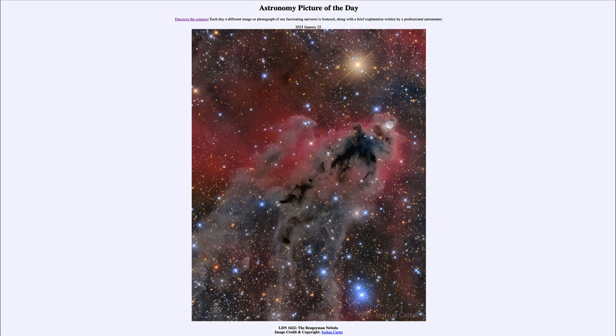Greetings and welcome to the introduction to astronomy. One of the things I like to do in each of my introductory astronomy classes is to begin the class with the Astronomy Picture of the Day from the NASA website, that is apod.nasa.gov/apod. Today's picture, for January 25th of 2023, is titled LDN 1622, the Boogeyman Nebula.